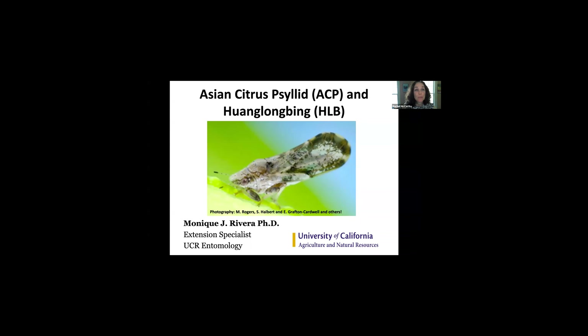There are still a few people signing in, but I'd like to keep us on time. Joining us today to talk about citrus greening is Dr. Monique Rivera from UC Riverside. I'd like to turn the floor over to Monique, who can share a little bit more about her background before we get into the content of today's presentation.